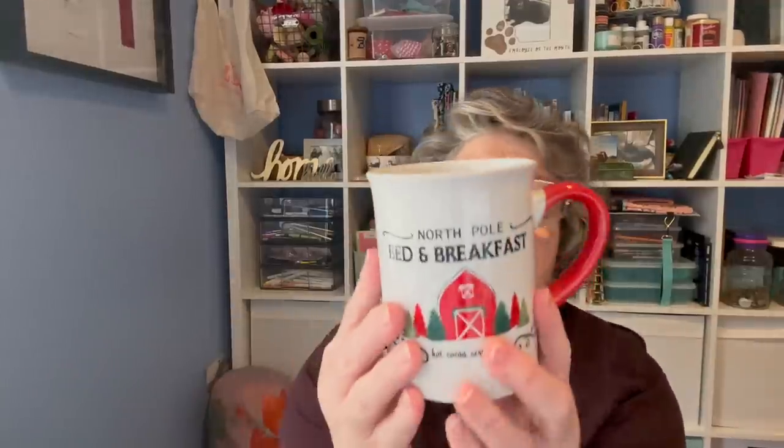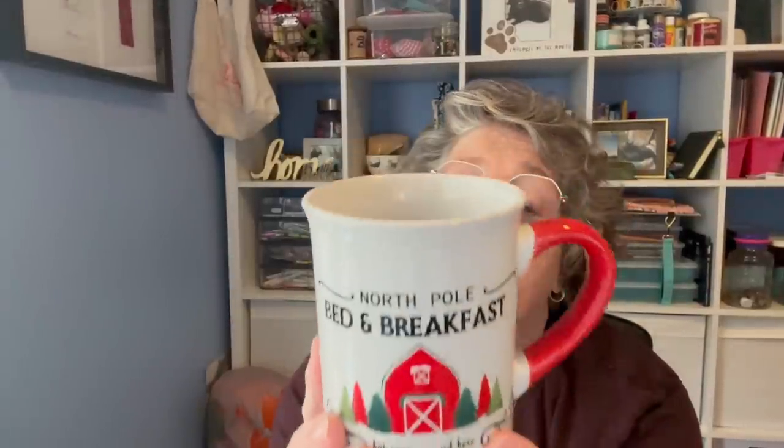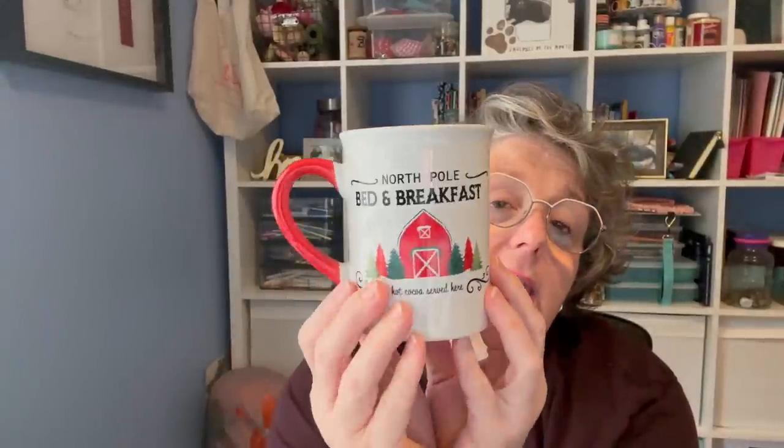I love these cups — 'Hot Cocoa Served Here' — and it's on both sides, which is a departure from normal Dollar Tree mugs. I'd say this is probably 12 to 16 ounces. These are great for gift giving — fill with hot cocoa, candy, mints, and a gift card and wrap it up. This one says 'North Pole Bed and Breakfast' — it's definitely new and also says 'Hot Cocoa Served Here' on both sides.